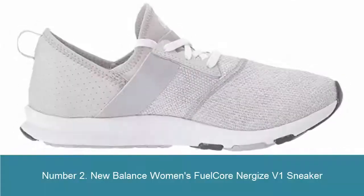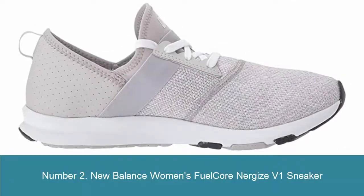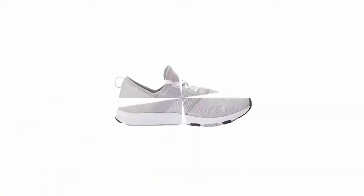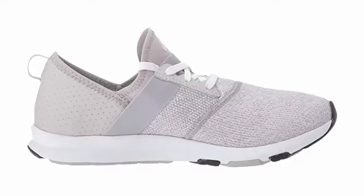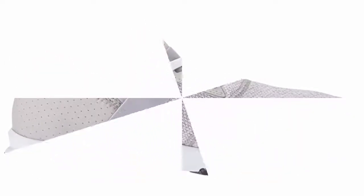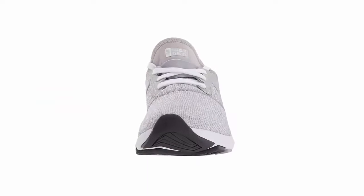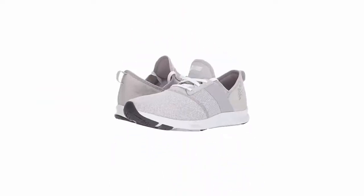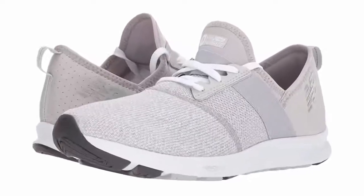Number 2: New Balance Women's Fuel Cornergize V1 Sneaker. 100% synthetic, imported, rubber sole, midsole cushioning. These New Balance sneakers feature a REVlite midsole that delivers incredibly lightweight cushioning and provides a responsive ride for comfortable all-day wear. Under foot comfort with an NB Memory sole comfort insert that offers a plush feel with every step. This everyday shoe for women was made for wearing anywhere and everywhere.